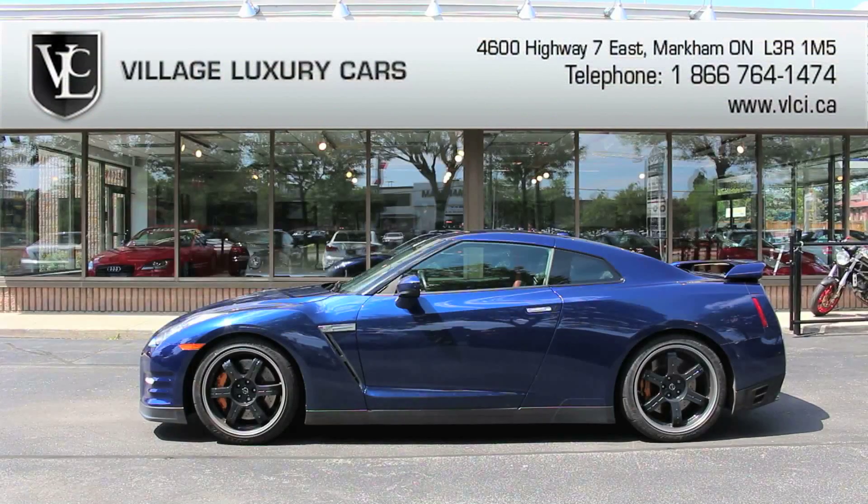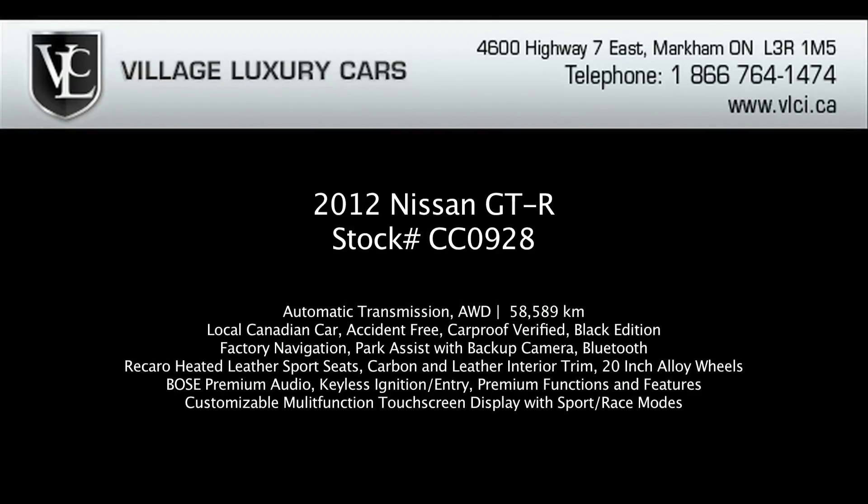The Nissan GT-R really shines on serpentine roads or racetracks, where its handling limits rank with the top supercars. The suspension is unfazed by speed, so the car tracks through curves with robotic precision. The steering is as communicative and responsive as ever experienced in an all-wheel-drive car.